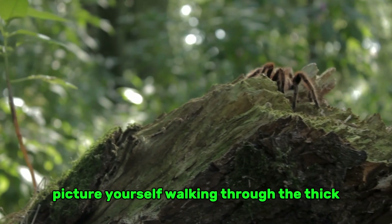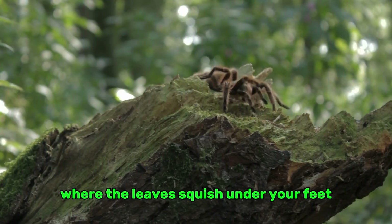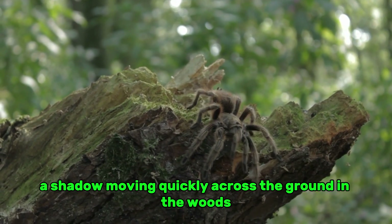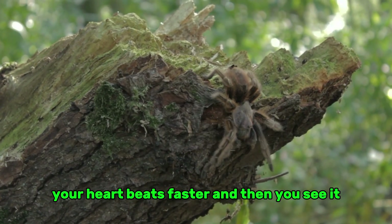Picture yourself walking through the thick, humid rainforests of South America, where the leaves squish under your feet and the air smells like wet earth. You stop all of a sudden. You see something — a shadow moving quickly across the ground in the woods. Your heart beats faster, and then you see it.